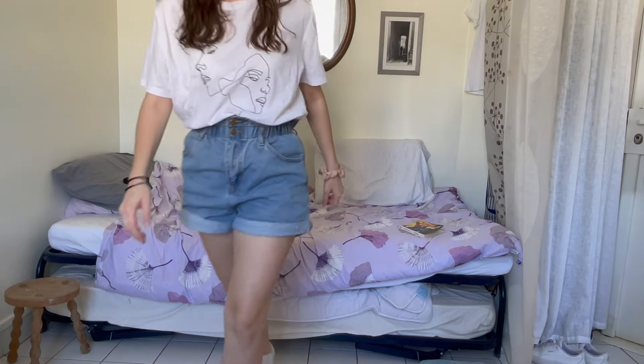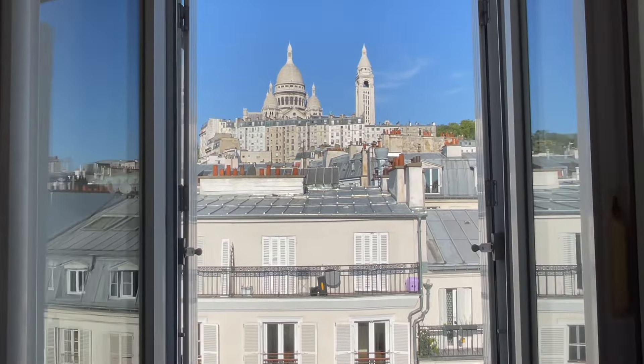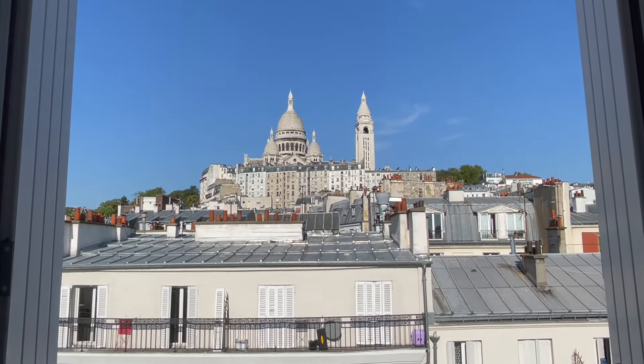Now that my concert is coming to a close, I do want to show you the view that I have from my bed. Voilà. If you follow my Instagram, you've seen this view a hundred times. I've been here for five months and I'm still not over this view.